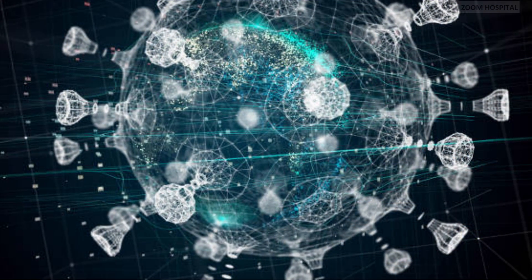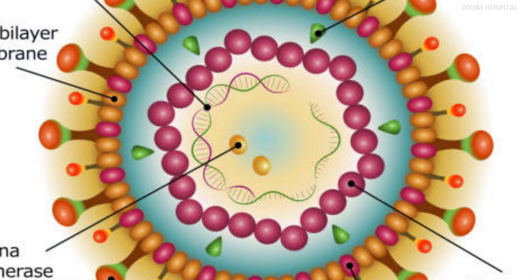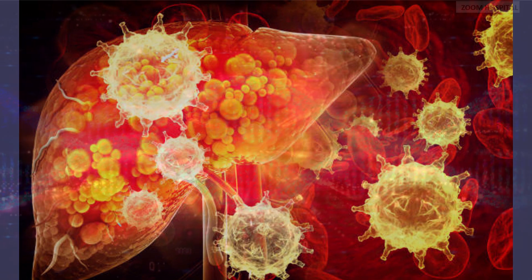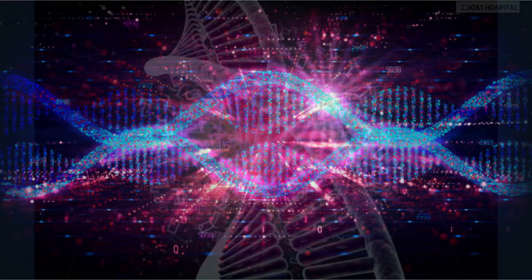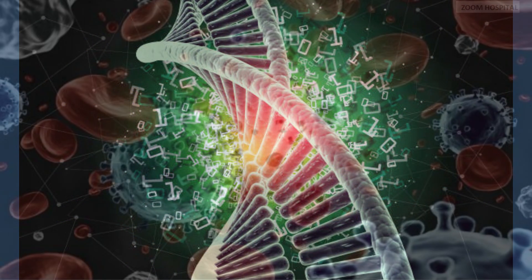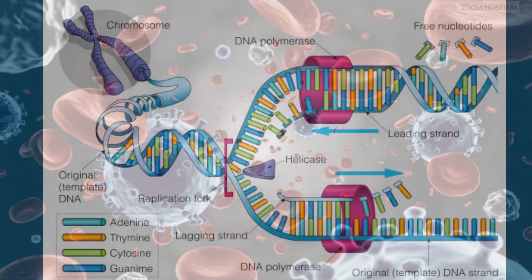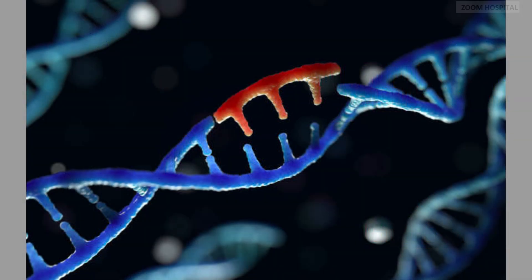One of the biggest challenges in curing hepatitis B lies in the unique nature of the virus itself. Hepatitis B virus has a complex life cycle, including the formation of a stable viral reservoir within the liver cells, known as covalently closed circular DNA. This covalently closed circular DNA serves as a persistent source of viral replication, even in patients undergoing antiviral therapy. Additionally, hepatitis B virus has the ability to integrate its DNA into the host genome, further complicating eradication efforts.